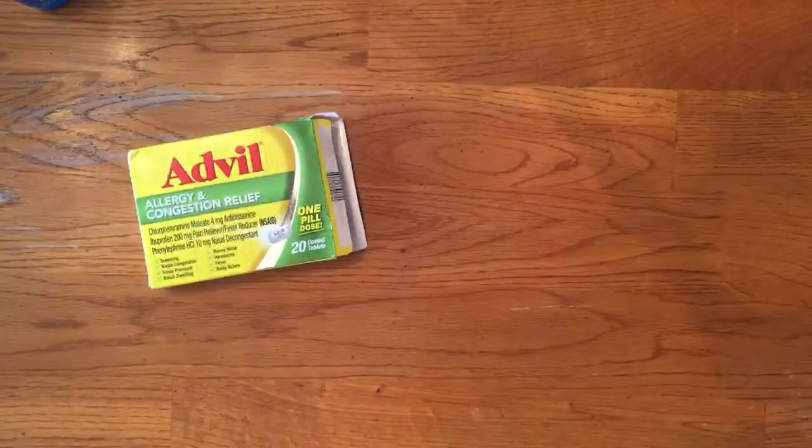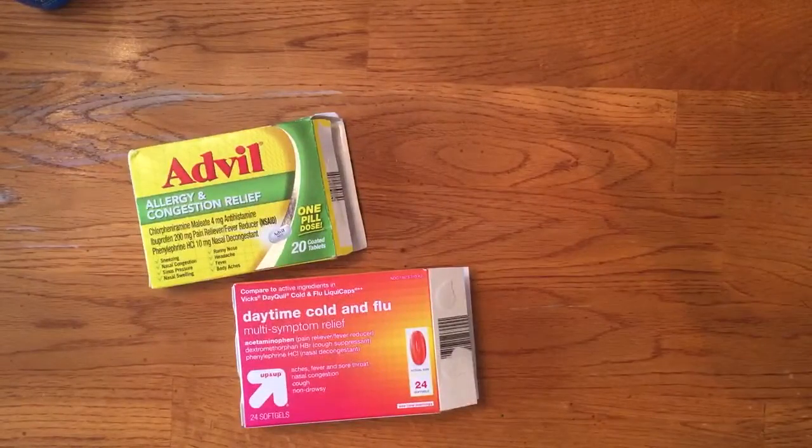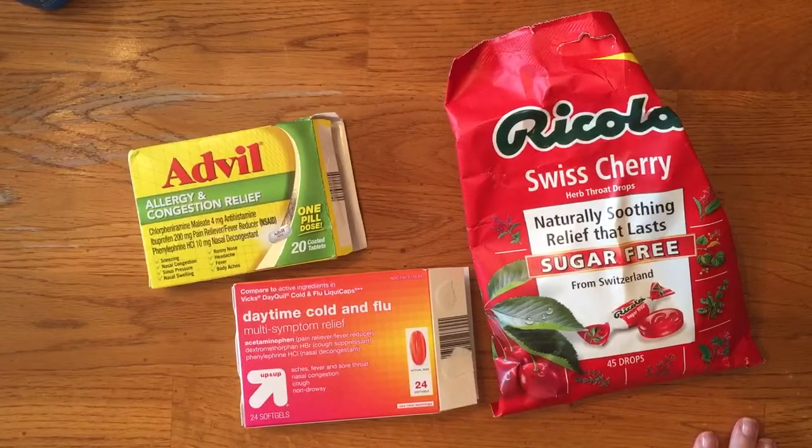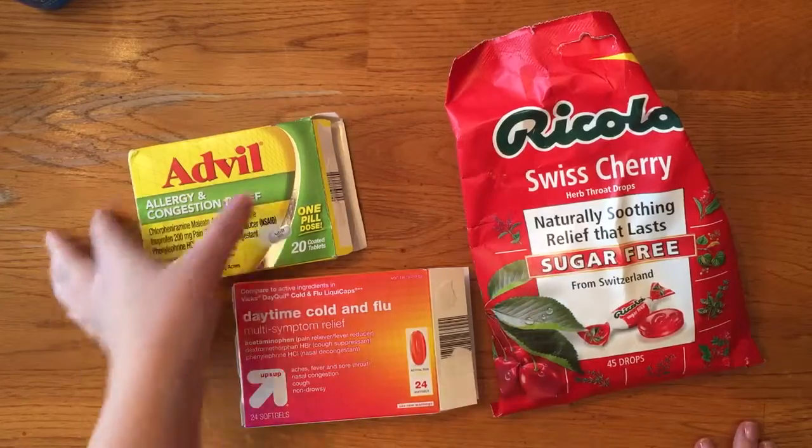So on to Target. I just got some stuff to make me feel better. I am under the weather because Texas cannot get it together, so I'm on this plus like two other medicines.